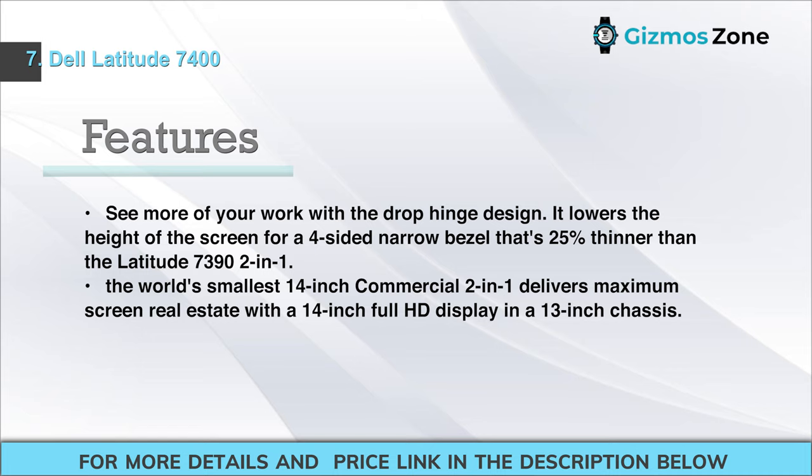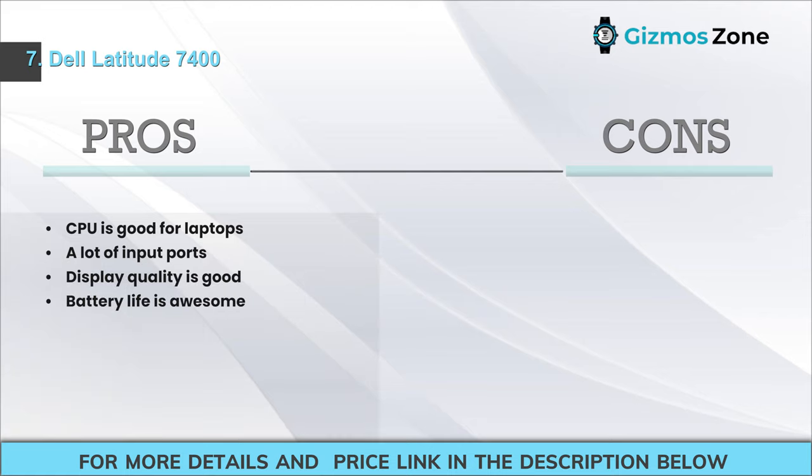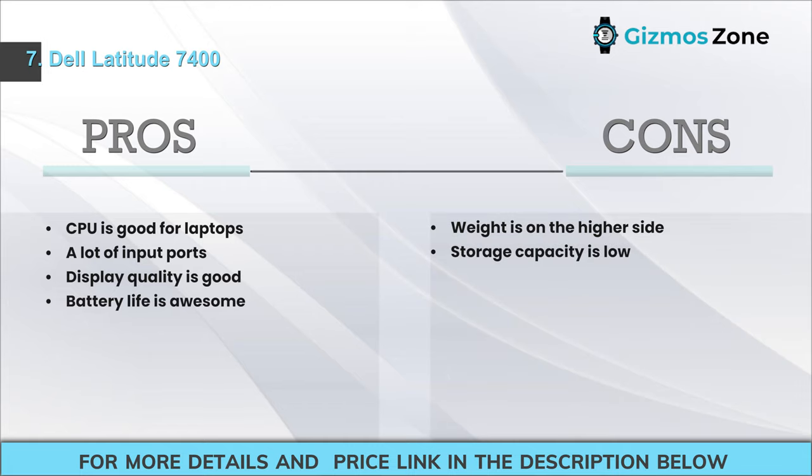Features: The drop-hinge design lowers the screen height for a 4-sided narrow bezel that's 25% thinner than the Latitude 7390 2-in-1. It is the world's smallest 14-inch commercial 2-in-1, with a 14-inch Full HD display in a 13-inch chassis. Supports 4 modes for productivity, plus touch and active pen support. Pros: Good CPU; many input ports; good display quality; great battery life. Cons: Weight is on the higher side; storage capacity is low.